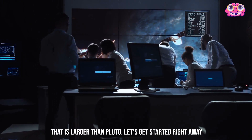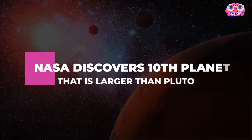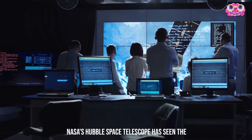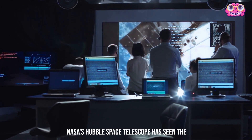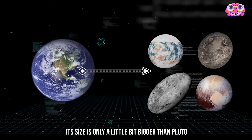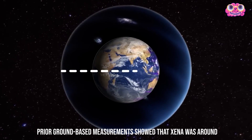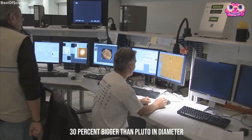Let's get started right away. NASA's Hubble Space Telescope has seen the 10th planet, called Xena, for the very first time. Its size is only a little bit bigger than Pluto.